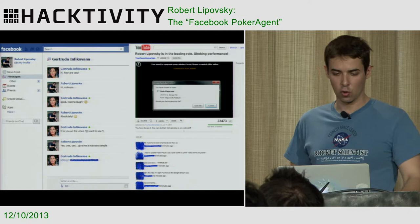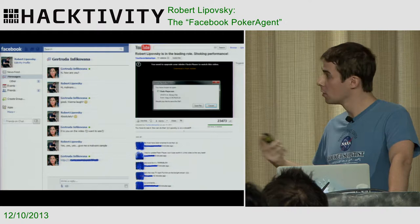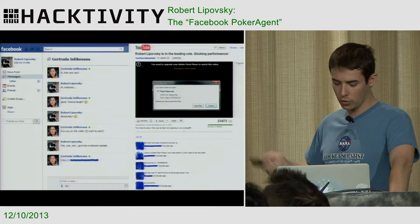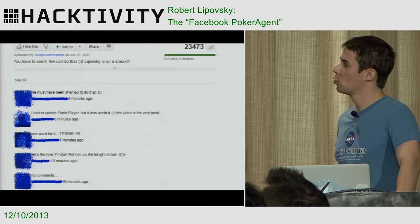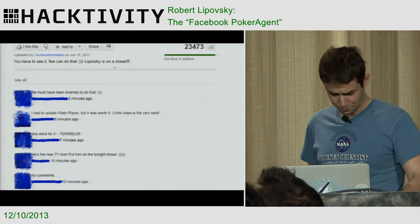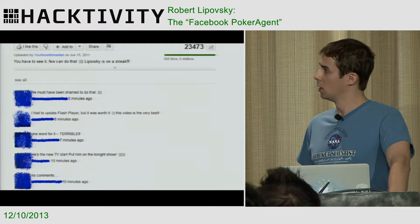The way these guys improved that technique was to personalize the infection experience — they would extract your Facebook name and make you the lead role of that video, playing on your curiosity. And if that wasn't enough to convince you, it would also extract a list of your friends through the Facebook API and add make-believe comments underneath the video, like 'you must be so ashamed to do that,' 'how could you have done it,' and even 'I had to upgrade Flash Player but it was really worth it — this video is the very, very best.' This is probably the most well-executed social engineering attack of this kind that we have seen.